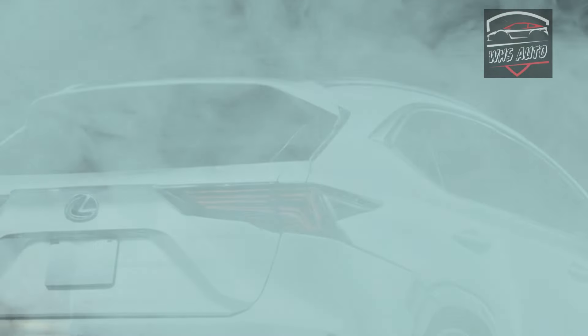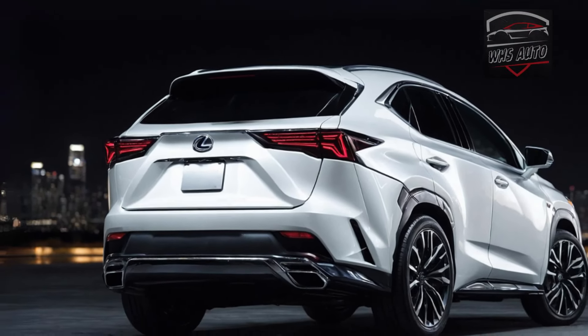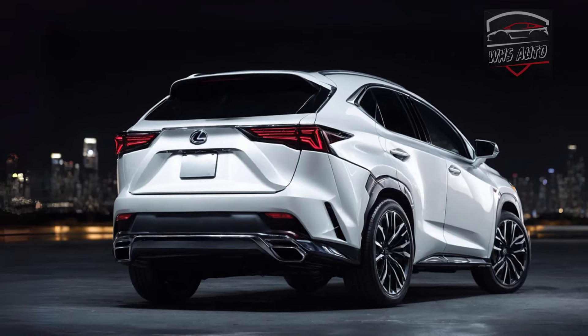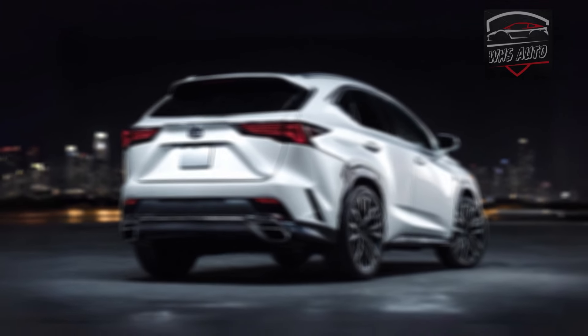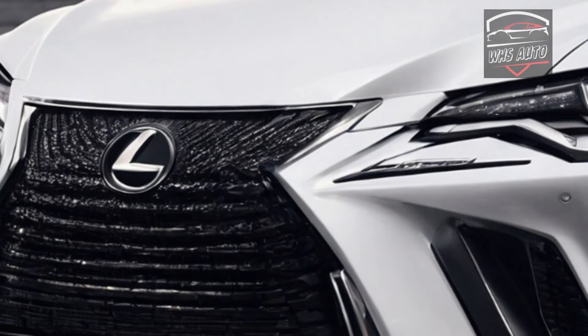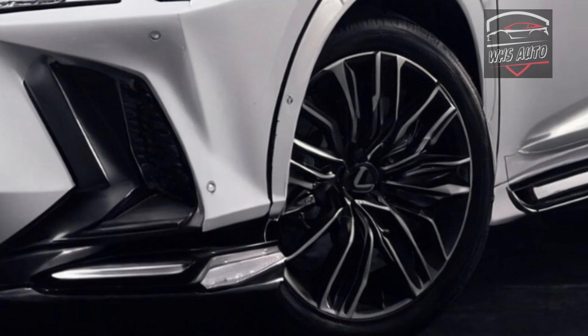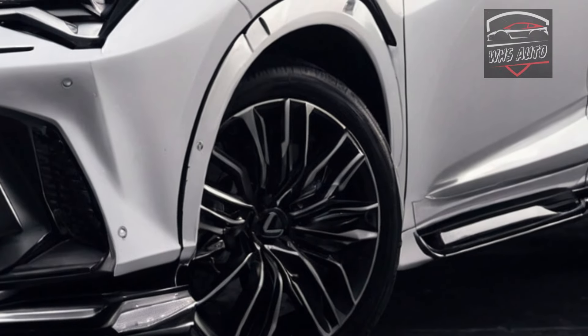Not much has changed since the NX's huge facelift in 2022. Lexus opted for minimal modifications to the 2025 model, including a beautiful new finish called Coppercrest that shimmers in a rose gold tone. Macadamia is the new interior color for 2025, available only in the cabin of luxury trim cars.